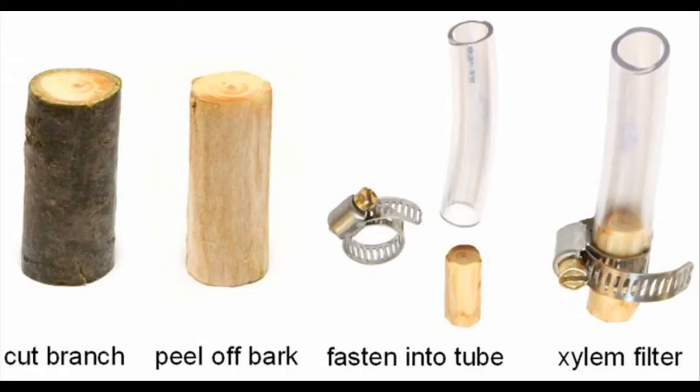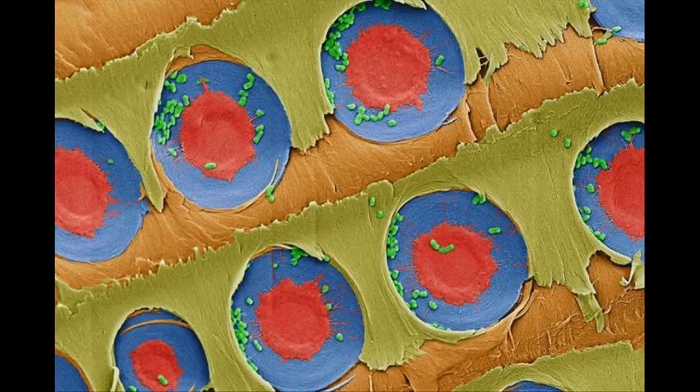So if you have run out of drinking water during a lakeside camping trip, there is a simple solution: break off a branch from the nearest pine tree, peel away the bark, and slowly pour lake water through the stick to get safe drinking water. This simple xylem filter can filter most types of bacteria, the smallest of which measure about 200 nanometers.